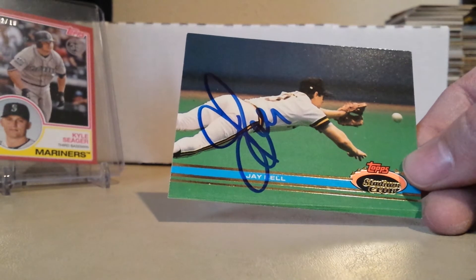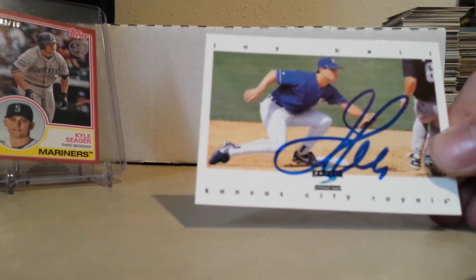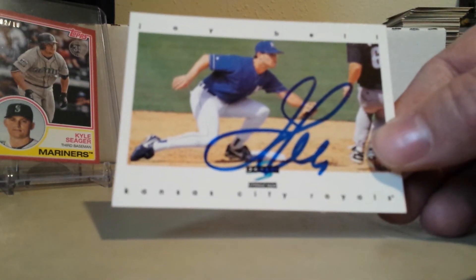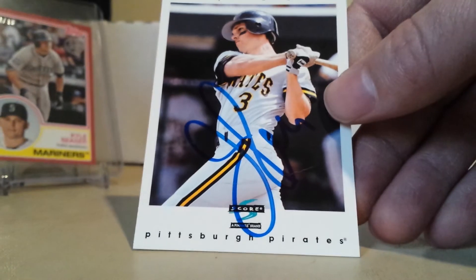He also signed a 91 Stadium Club, a 97 Score on his Royals card, and another 97 Score from before he was traded to the Royals.